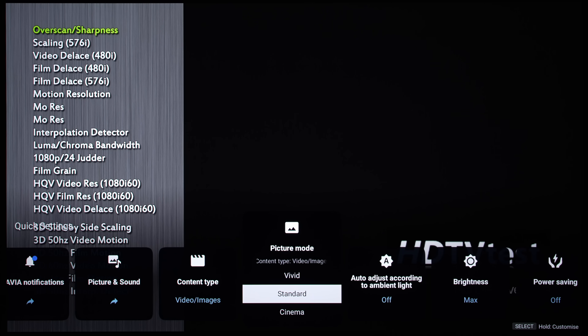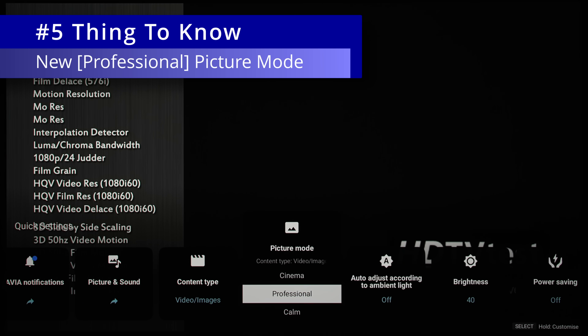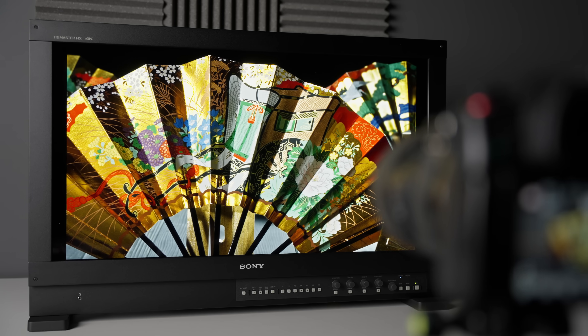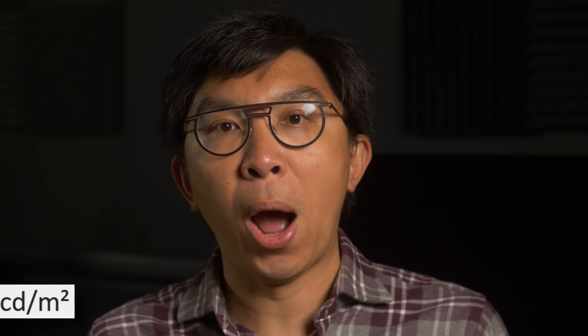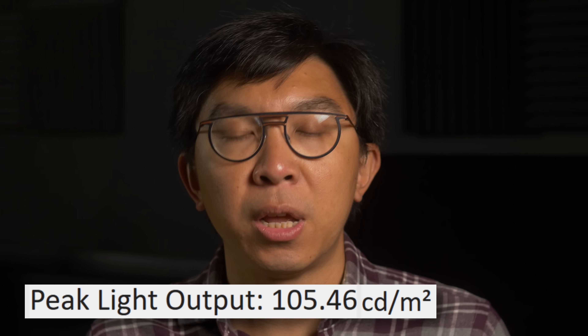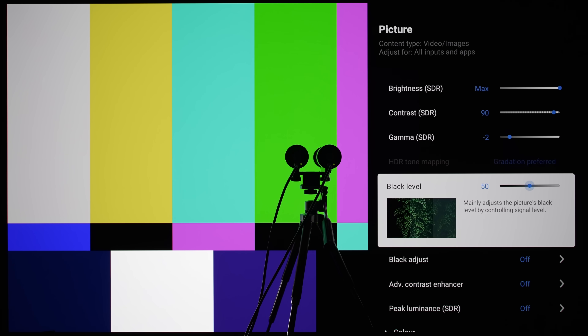With content type set to video or images, the previously most accurate custom picture mode has now been replaced by professional, which underlines Sony's commitment to reproducing creative intent as with the BVM-X300 and HX310 reference monitors widely used in post-production studios. In professional mode, we measured SDR peak white to be close to the Rec.709 target of 100 candelas per square meter out of the box, and not more than 130 cd/m² even with brightness maxed out, since SDR peak luminance was set to off by default in this preset.